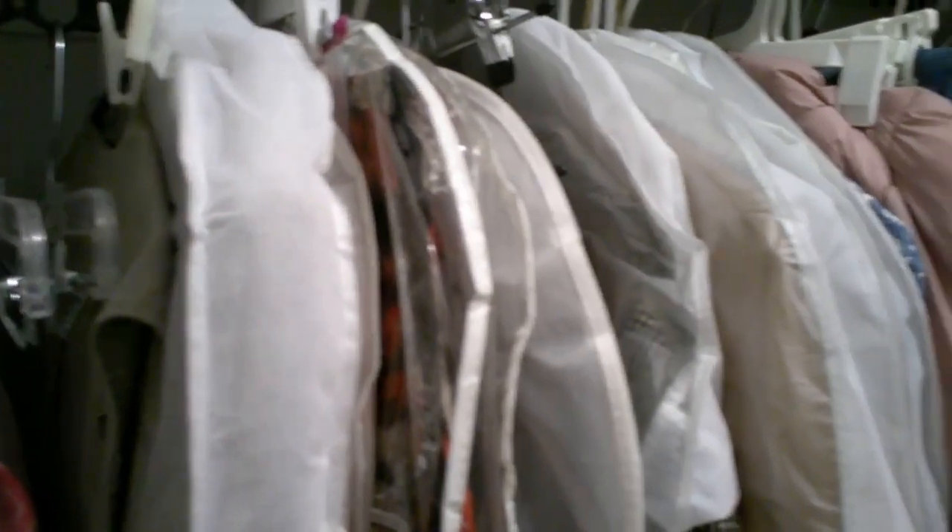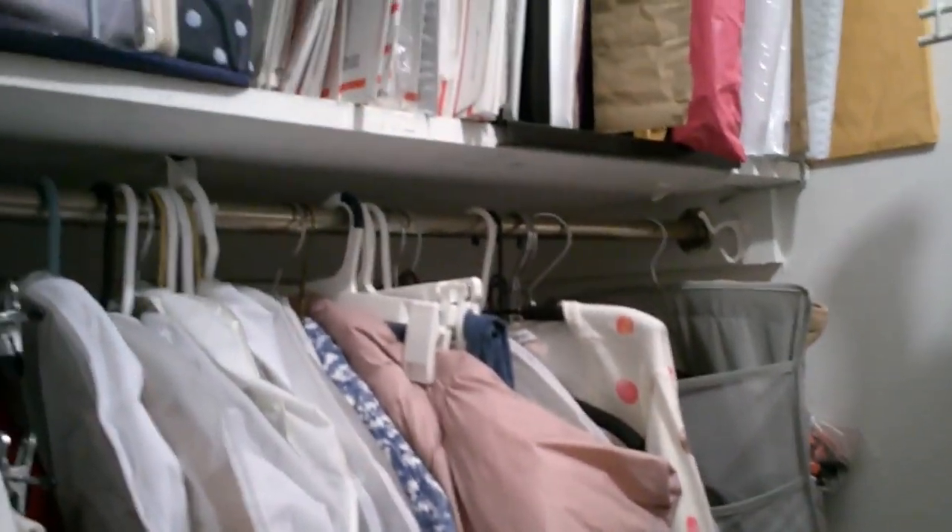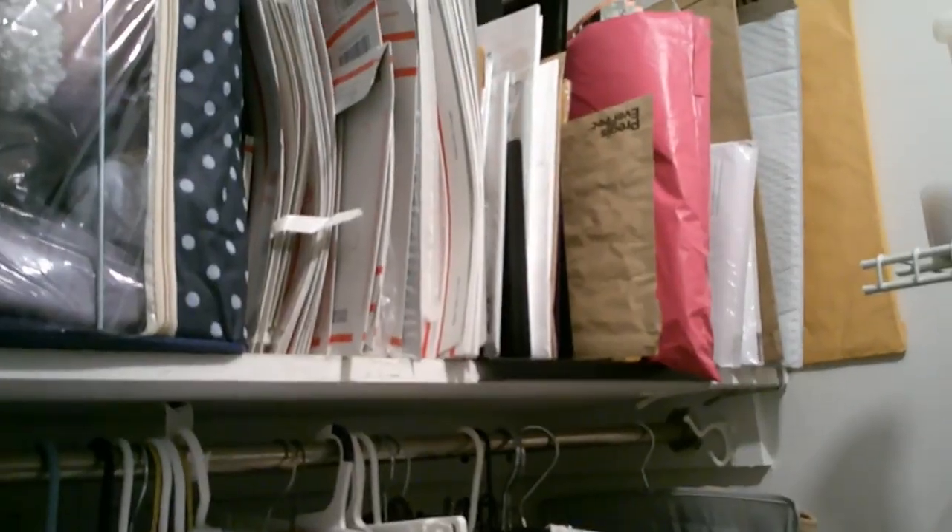Hi everybody, I'm going to take you on a very short tour of my closet — the one I always talk about where I have all this inventory. As you can see, that's the mailing station up there and more mailing supplies, and over here we've got the shoes and some coats and sweaters and shelves.